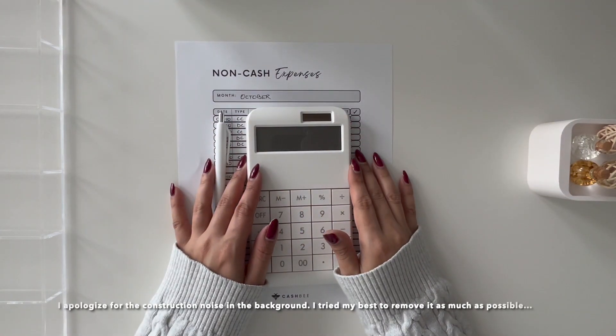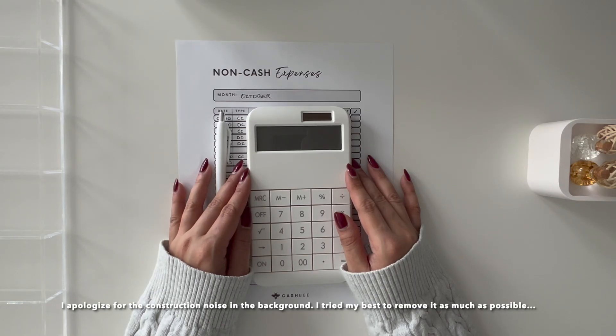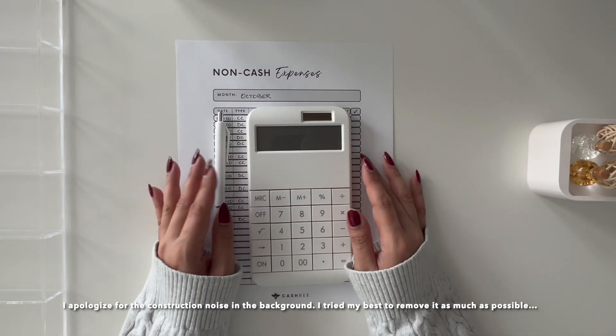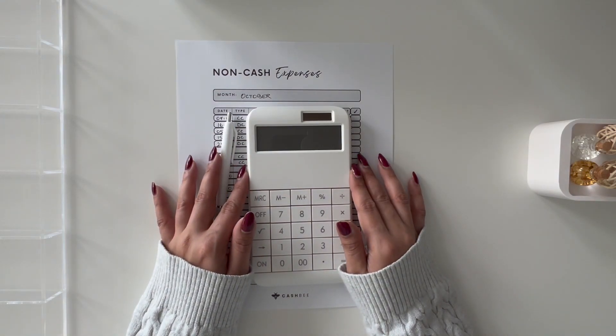Hello everyone, welcome back to my channel CashPee — or welcome if you are tuning in for the first time. My name is Ayesha. I am a new cash stuffer and a new immigrant in Canada, and this is my cash unstuffing video for the month of October.